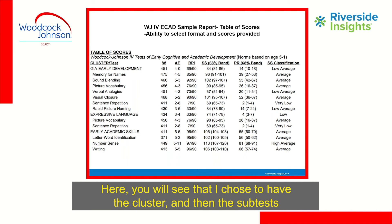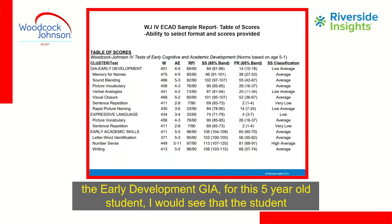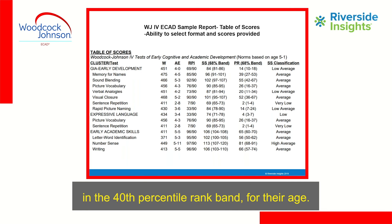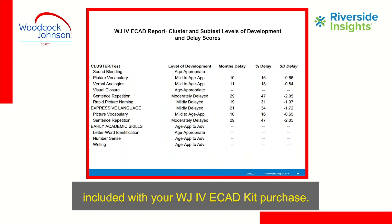Here you'll see the cluster and then all subtests listed underneath those cluster scores. Looking at the GIA — the early development GIA for this five-year-old student — the student has a standard score of 84 with a band of 81 to 86, placing them at the 14th percentile rank band for their age. This would be a classification of low average. This is free reporting included with your WJ-4 ECAD kit purchase.